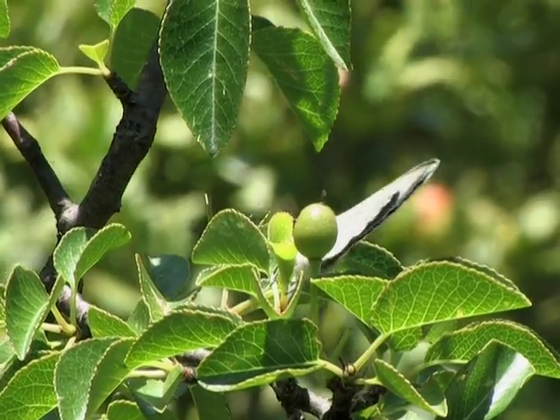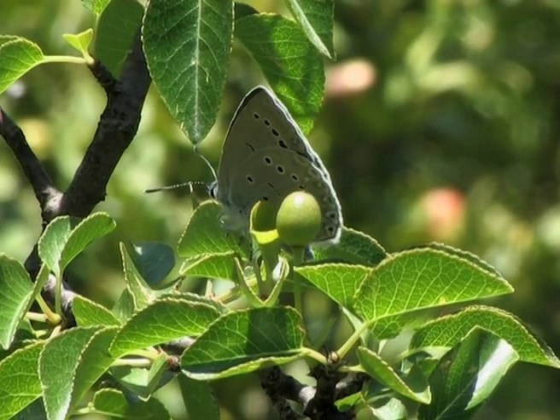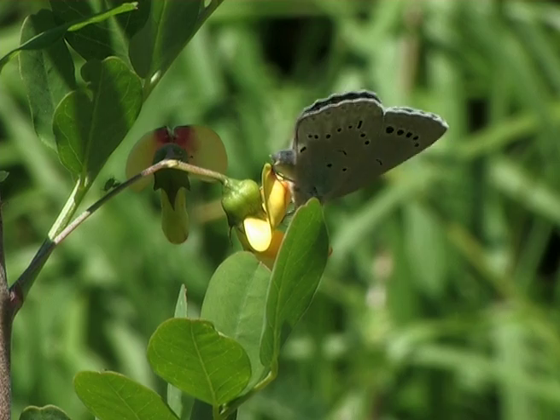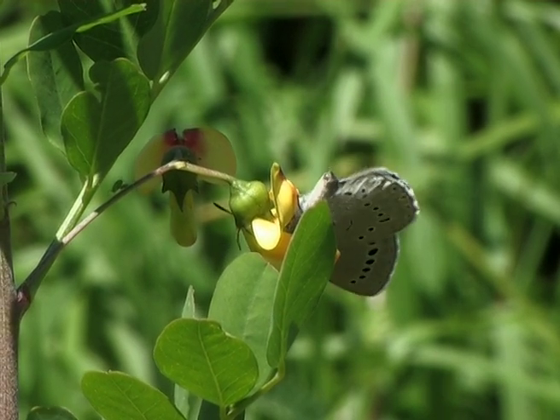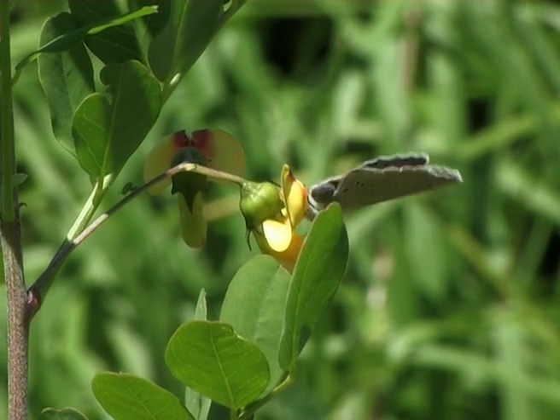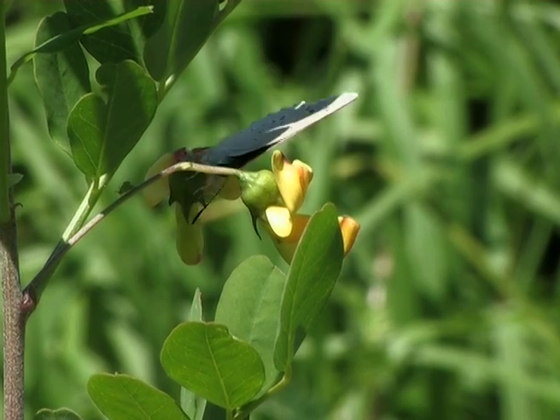After an hour the butterflies separate. The female is the first to fly off and drinks for the first time. Already the female is ready to lay her eggs. Once satisfied, she begins to place her eggs one by one in the calyx of the flowers.